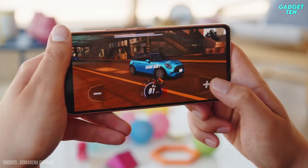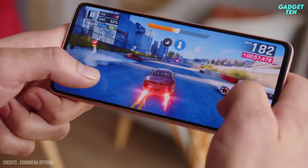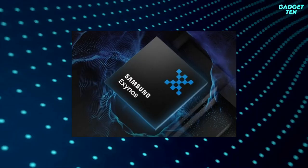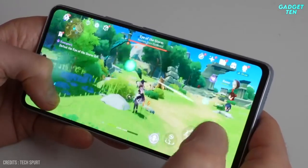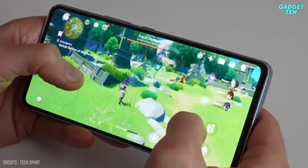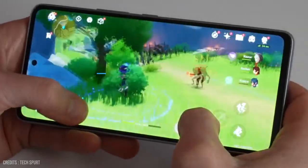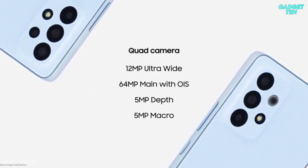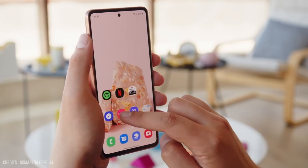You're getting a 120Hz Full HD+ AMOLED display for almost half the price of the Galaxy S22, and it's bigger too at 6.5 inches compared to the S22's 6.1 inches. Samsung's mid-range Exynos 1280 chipset is found inside, promising big performance improvements compared with the previous A52 5G, and this works alongside 6GB of RAM and 128GB of expandable storage. The A53 5G comes with a total of four rear cameras, with the highlight being the primary 64-megapixel lens, accompanied by a 12-megapixel ultrawide, plus a 5-megapixel depth and a macro camera.